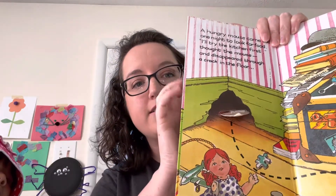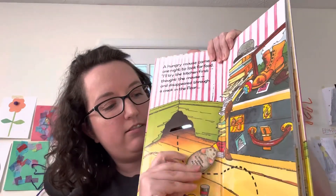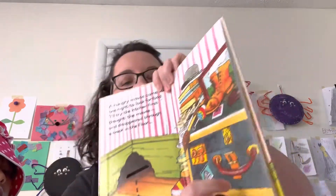He goes on an adventure through the house. There are all of these little slots on the book where you feed the mouse through, and then you follow the trail and go through each little slot.